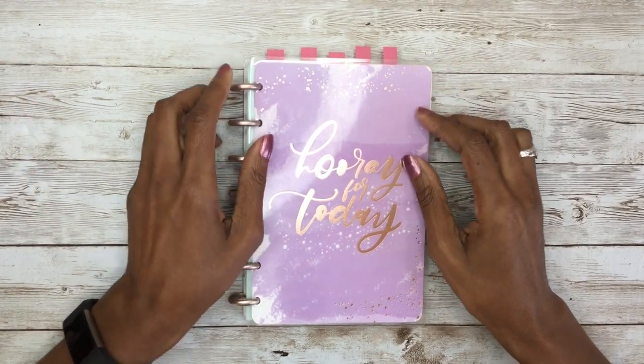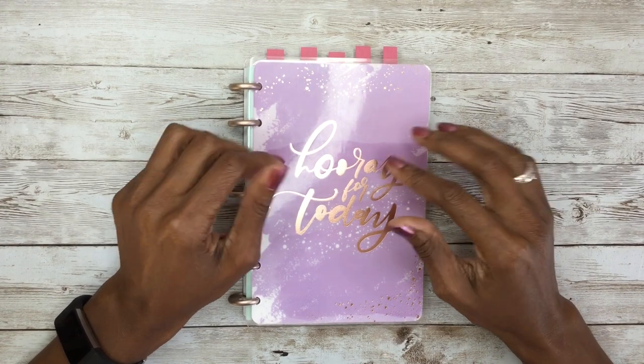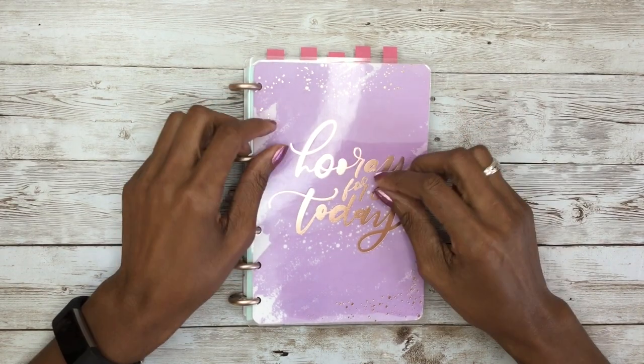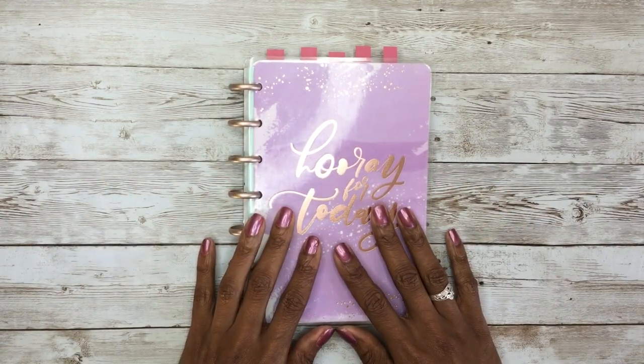Hey guys, it's Cynthia. Welcome back to my channel. I'm excited about today's video. I am going over part one of my 2022 planner setup, and as the title suggests, I'll be going over the bullet journal pages that I like to use in my planner.